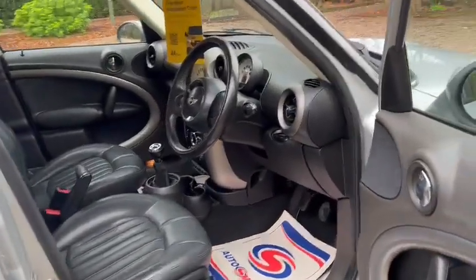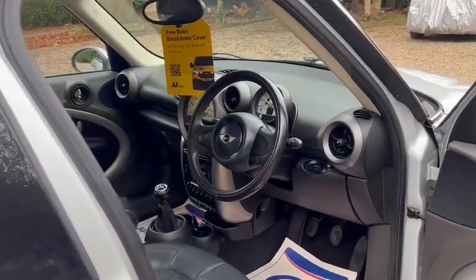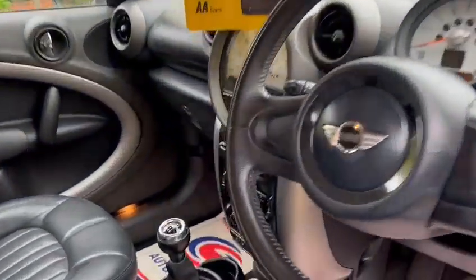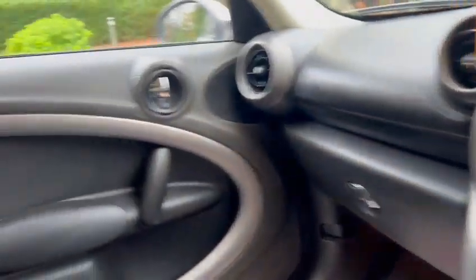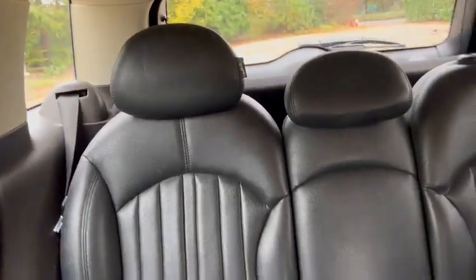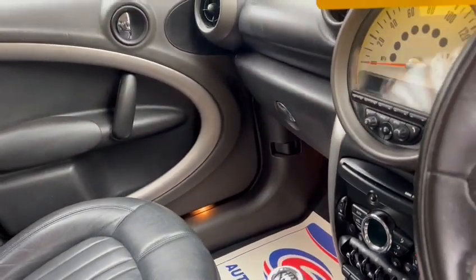We've got a full black leather interior, leather steering wheel, electric windows, electric mirrors, a climate pack, and a six-speed manual gearbox. We've also got ISOFIX in the back, USB ports, aux ports, and Bluetooth hands-free.